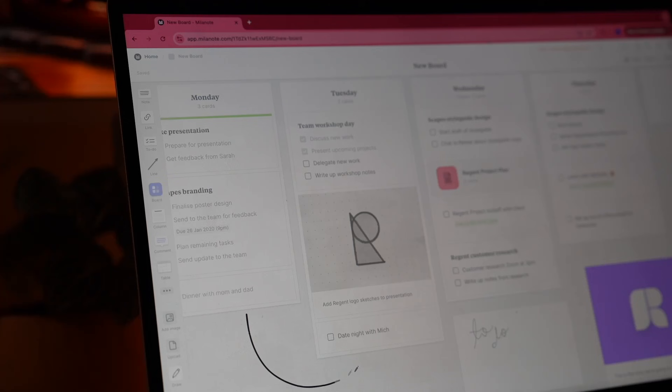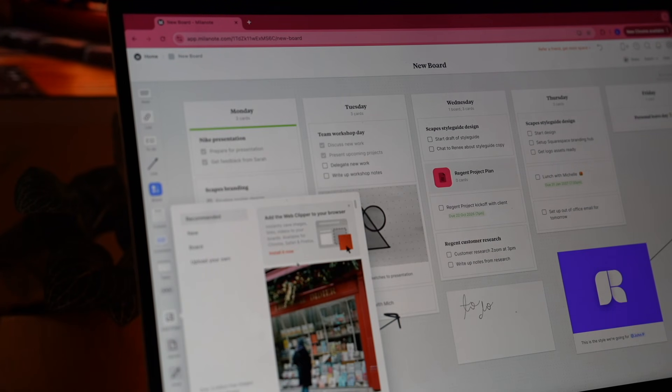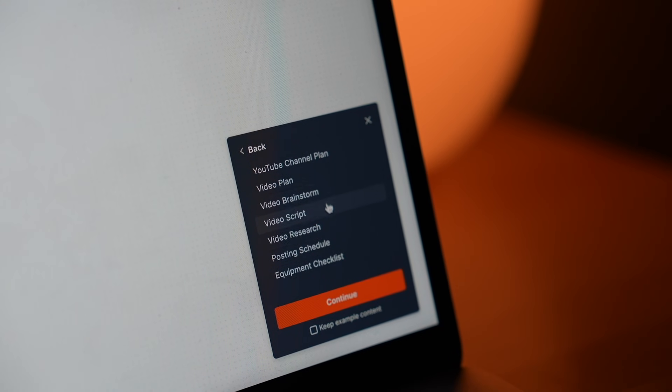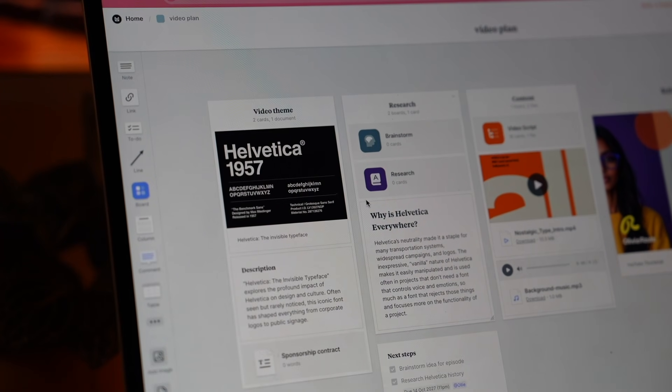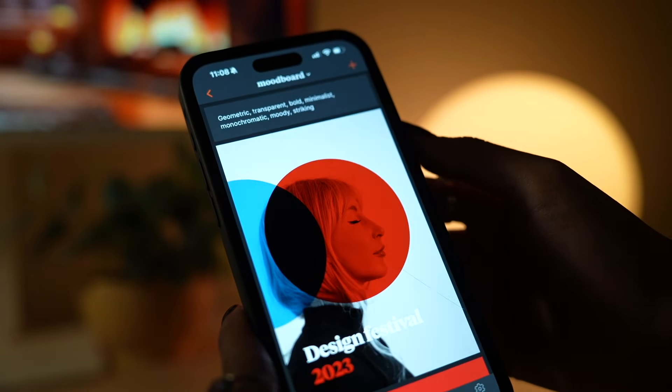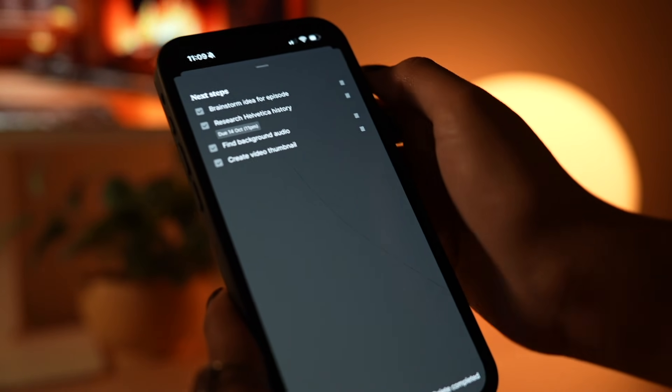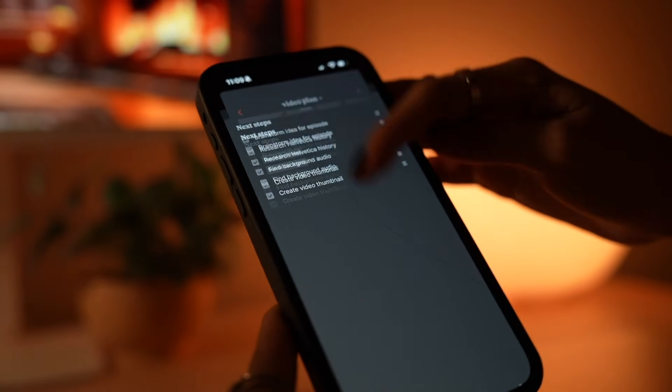The great thing about Melanote is it's this giant blank canvas. Yes, I have this template, but I can go back and add drawings, documents, extra notes all around it. That's what I really love — you can have the structured template but then add in a bunch of other things and make it personalized. The content creator category has a brainstorming template and a video plan template, and it'll show you an example of what that template can be used for. You can also download the mobile app — it syncs to your account, and when you're on the go you can edit and reference it.